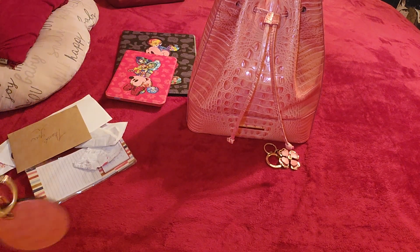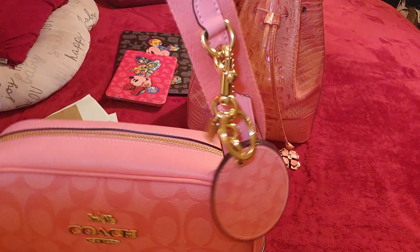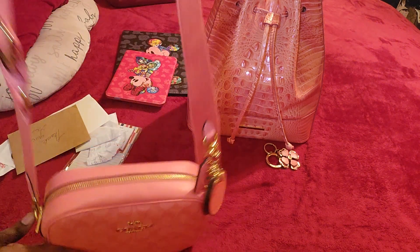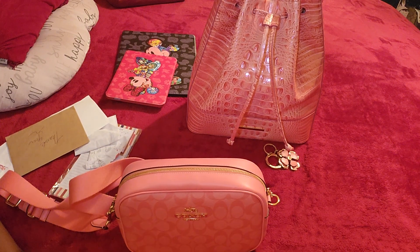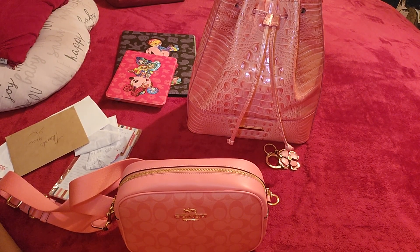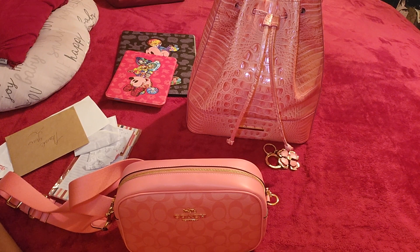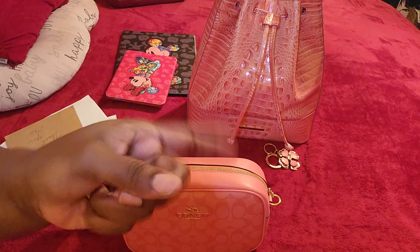So remember to let me know in the comments: should I keep the Coach mirror charm on here, or should I put the coin case on instead — did the coin case look better? You guys let me know about that in the comments. Also, if you're interested in the Brahmin Marlowe bucket bag, the price is negotiable — we will discuss that once you reach out. Remember to always bless someone else, and remember that when you're down to nothing, God is always up to something. Now you smile and be blessed. Bye!